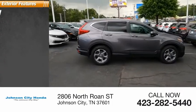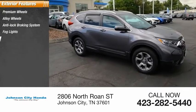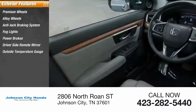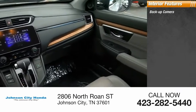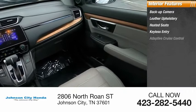Here are some of this vehicle's great options: premium alloy wheels, anti-lock braking system, fog lights, power brakes, driver side remote mirror, outside temperature gauge, power sunroof, interval wipers, and rear window wiper.